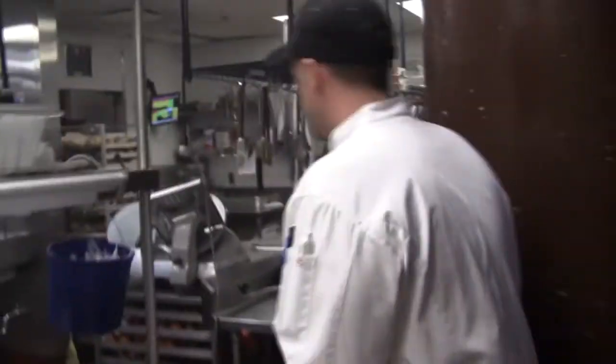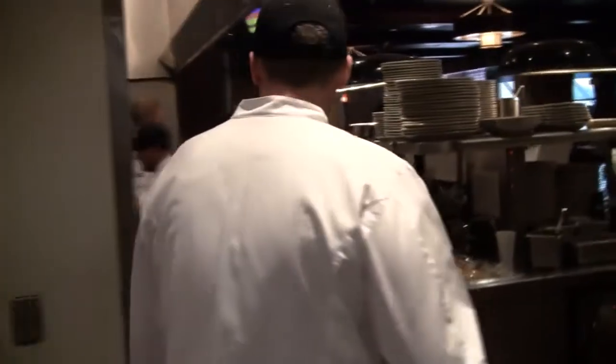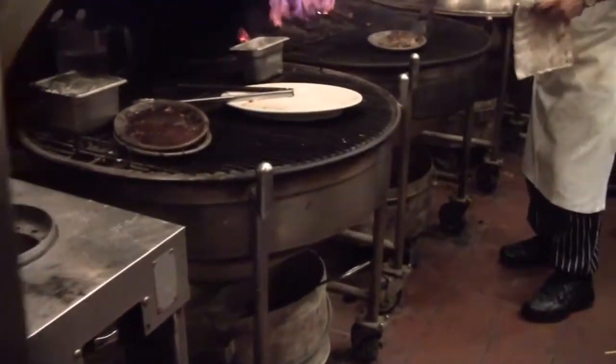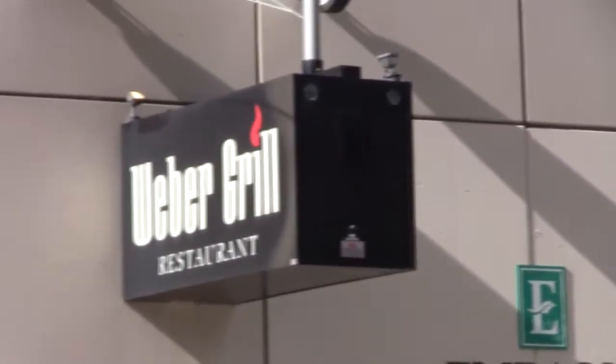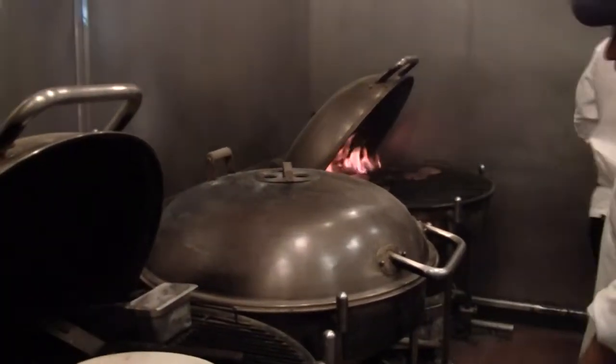Do you have any Weber grills you're cooking on? Yep, we got Weber grills on the line here. These are ranch kettles that we run on real charcoal. The charcoal basically falls down in the bottom. We use chimneys as well. All this equipment is custom-made. About a ton of charcoal. And what type of charcoal do you use? Kingsford. We buy it by the pallet.